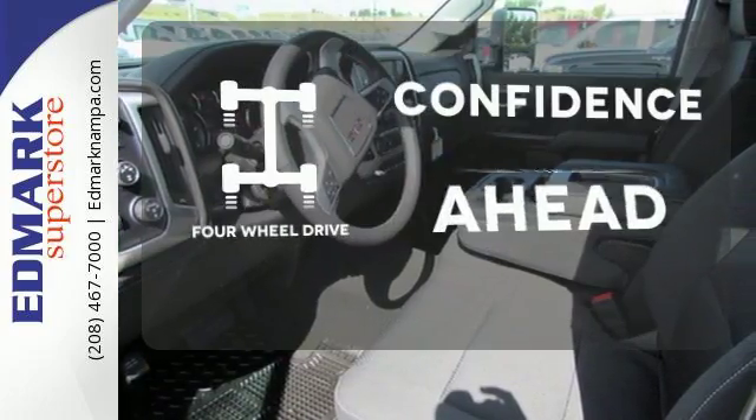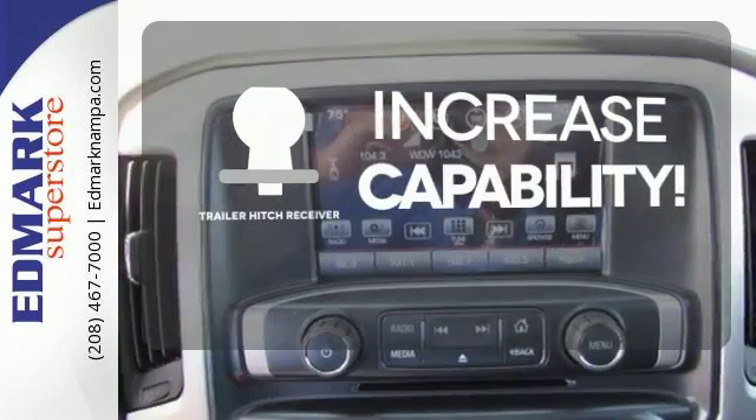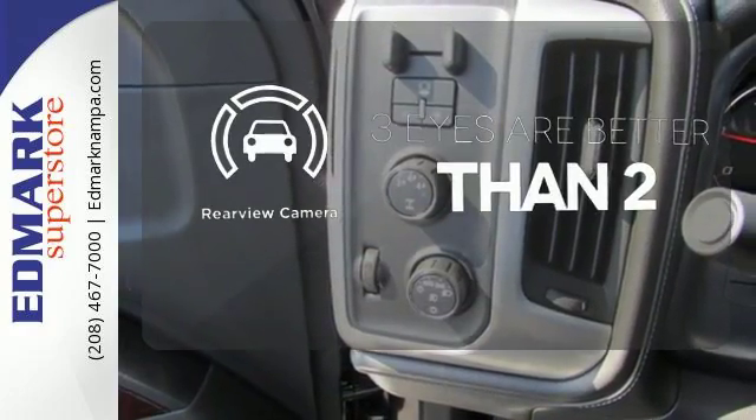Feel the confidence as you control the road with four-wheel drive. You're set to handle any job or haul any of your toys with the trailer hitch receiver. The backup camera gives you a clear picture of what is behind you.